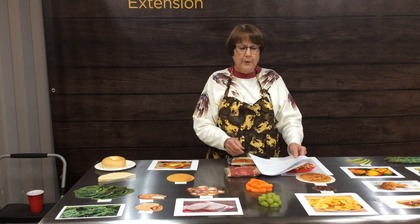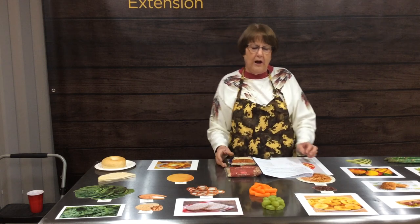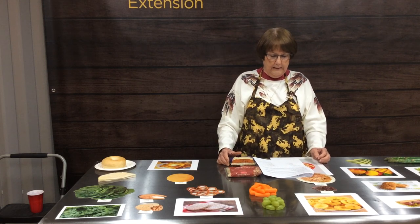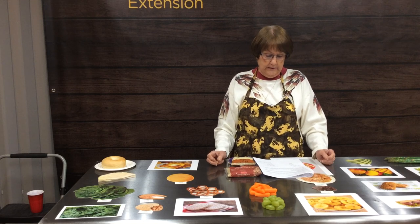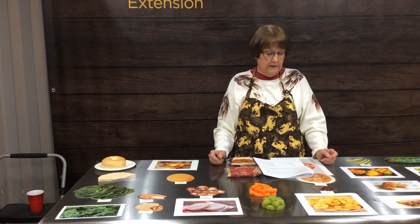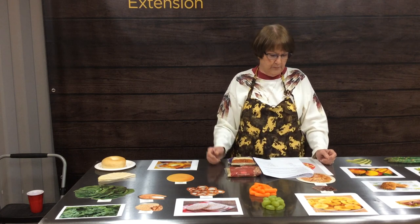Our next one: grapes versus carrots. The grapes are much higher in calories, weighing in at about 57 calories per half-cup serving, while the carrots are about 25 calories per half-cup serving.